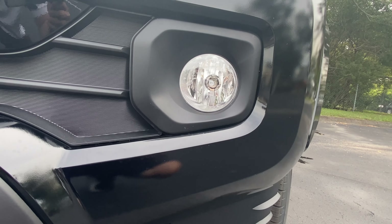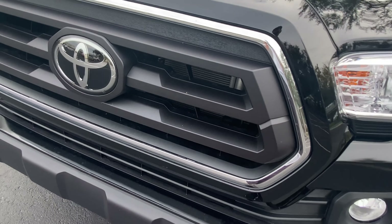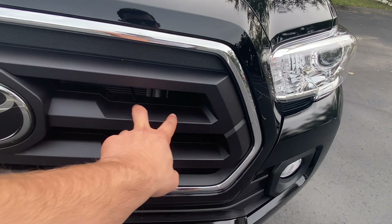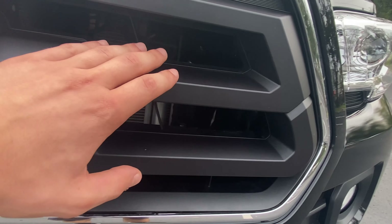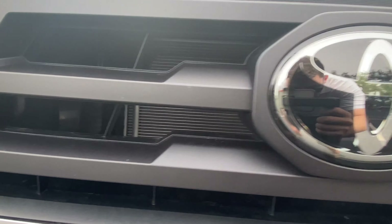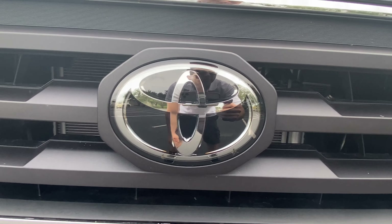Beneath we are going to have a halogen fog light — that's nice to have for bad weather conditions. Not a lot of vehicles offer fog lights anymore, but it's still nice to see it on this 2022 Tacoma. This grille is going to be completely different from the TRD Sport — the TRD Sport had a hexagonal design, whereas this is going to be more of a flat black with a little bit less opening overall. We're still going to have plenty of opening, and pretty far back we're going to have our radiator for this 3.5-liter V6.